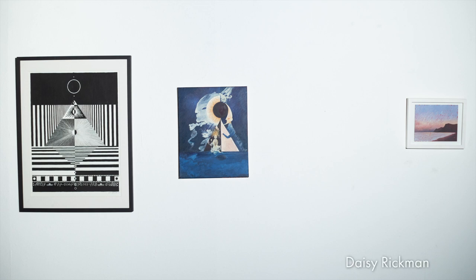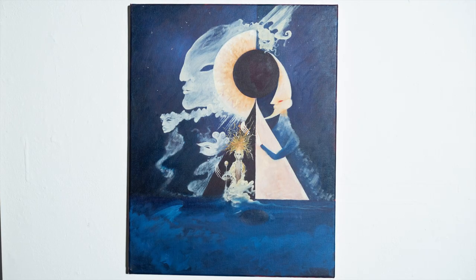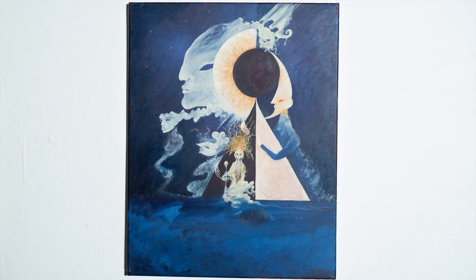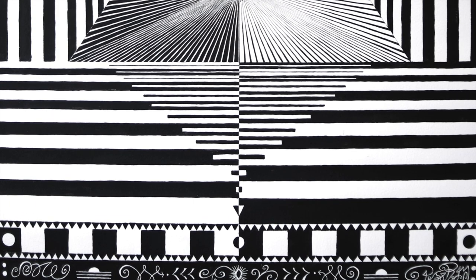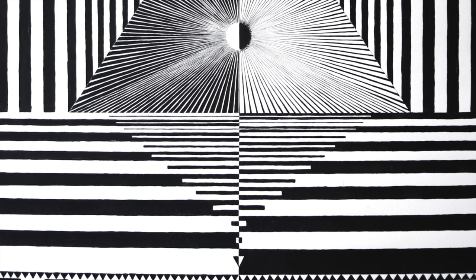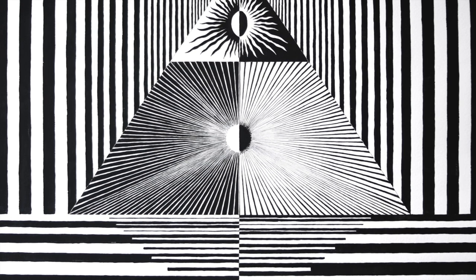Next we have the beautifully haunting work of Daisy Ripman. Daisy is a self-taught artist from Mousel. Daisy has pursued a freelance career in Europe doing film, photography, visual art and music. Daisy's highly intuitive work is often influenced by music, and you can see that she's a musician herself in her work. I personally love how surrealist and dreamscape-esque her work is, and I would love to have one of these pieces.